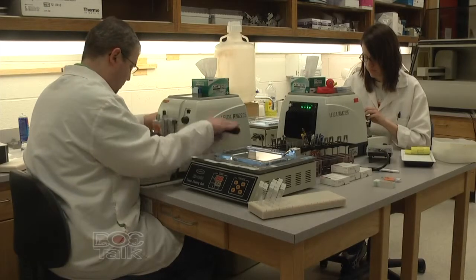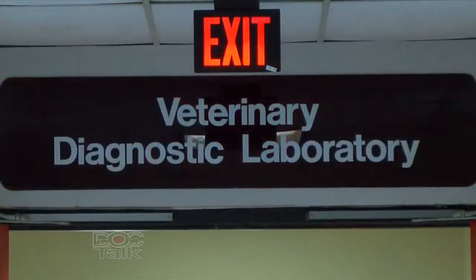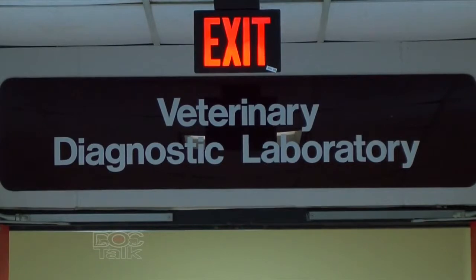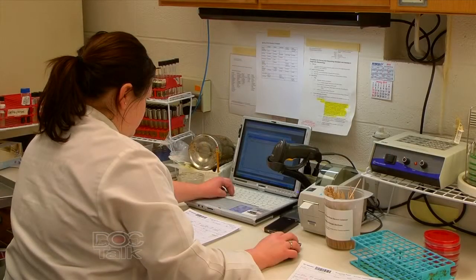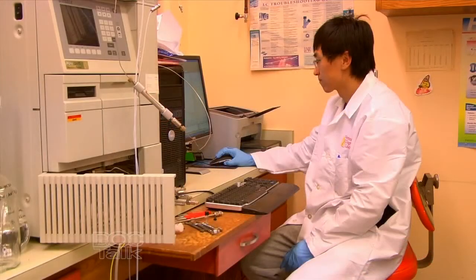Iowa State is unique in its emphasis on food animal medicine. We're a fully accredited, full-service laboratory that provides comprehensive diagnostic services across all of the different diagnostic disciplines. About 95% of our service work is related towards food animal medicine and food animal practitioners. So what are some of the programs and things happening here at Iowa State's Veterinary Diagnostic Lab?